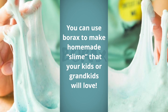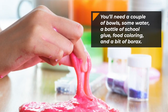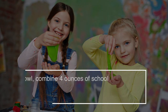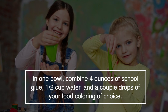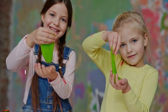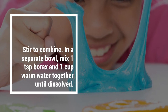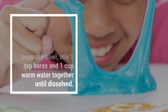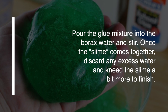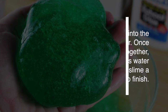Number twenty-two: you can make slime. You can use borax to make homemade slime that your kids or grandkids will love. You'll need a couple of bowls, some water, a bottle of school glue, food coloring, and a bit of borax. In one bowl combine four ounces of school glue, half a cup of water, and a couple of drops of food coloring. Stir to combine. In a separate bowl, mix one tablespoon of borax and one cup of warm water together until dissolved. Pour the glue mixture into the borax water and stir. Once the slime comes together, discard any excess water and work the slime into a paste to finish.